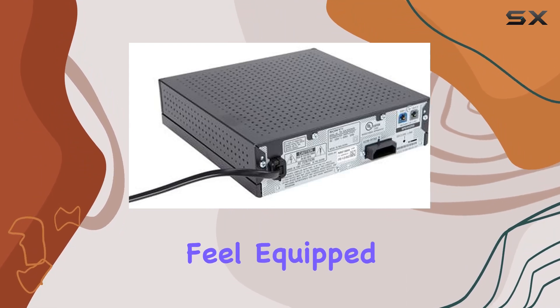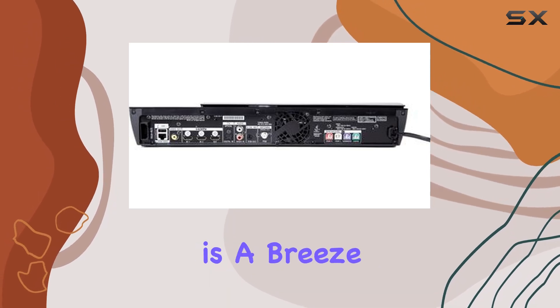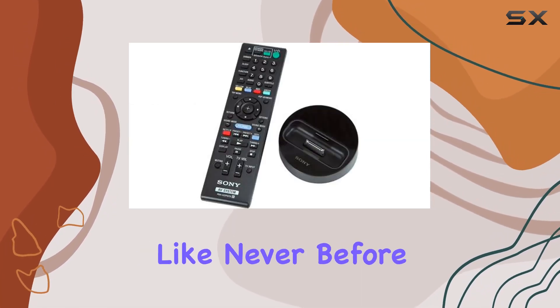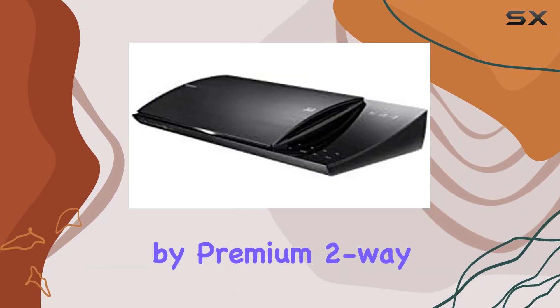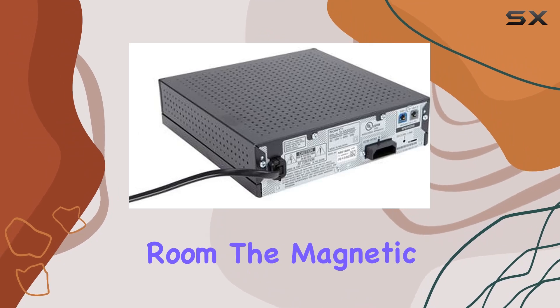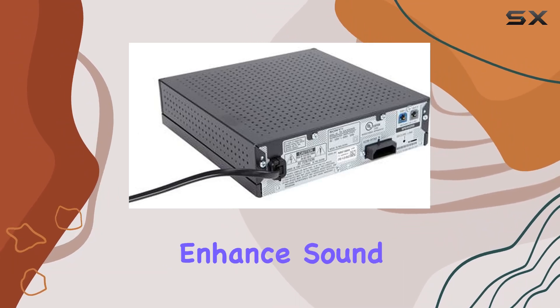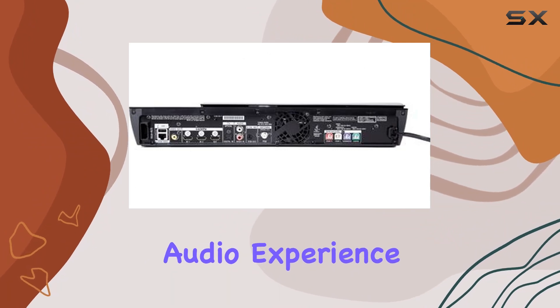Equipped with dual HDMI inputs and a single HDMI output, the setup is a breeze, providing flexibility like never before. The sleek design, complemented by premium two-way front speakers, adds a touch of sophistication to your living room. The magnetic fluid speakers enhance sound quality, bringing out subtle nuances for a more powerful and natural audio experience.